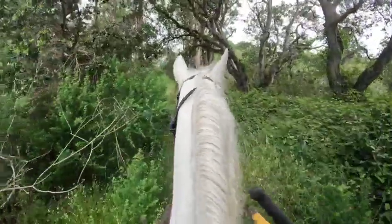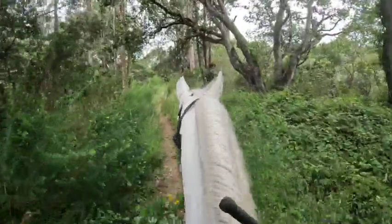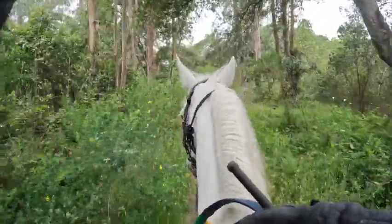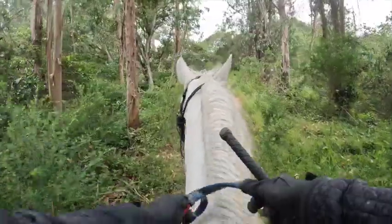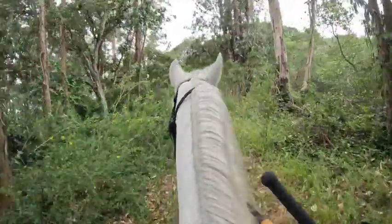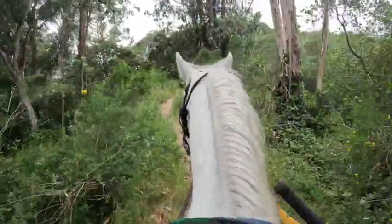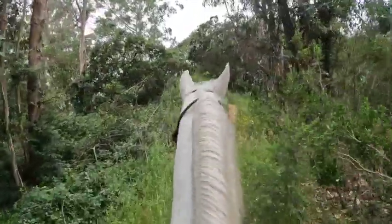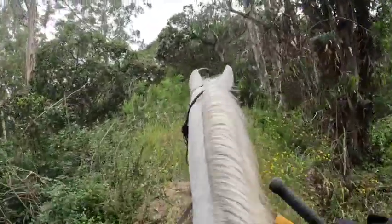This is her first time out here, so she's doing great. There's not much out here, but still coming up to go in the woods by yourself — a lot of horses don't want to do it. She's a little jumpy but nothing bad. This is just going to get better as we take her out more by herself.